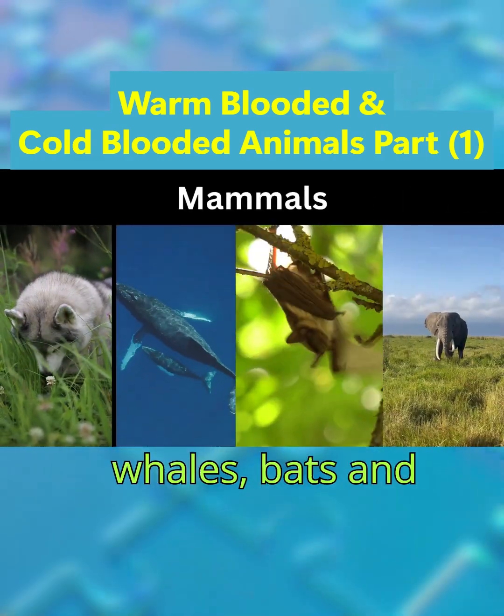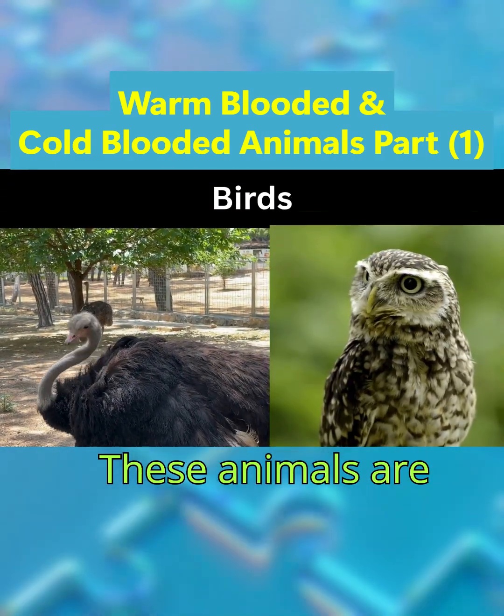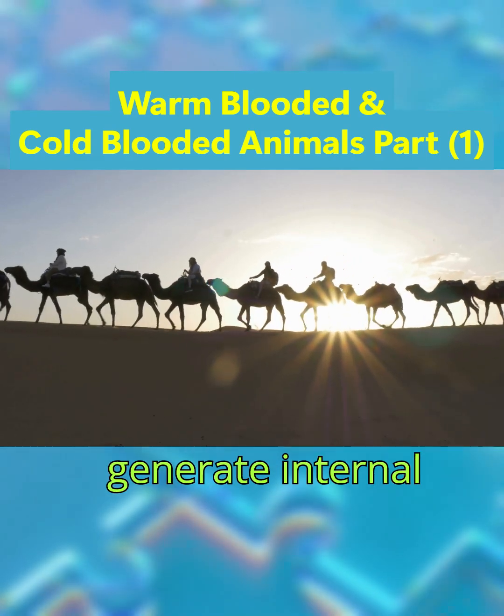Examples of mammals include humans, polar bears, camels, wolves, humpback whales, bats, and elephants. Birds include eagles, emperor penguins, hummingbirds, ostriches, and owls. These animals are found in diverse habitats, from arctic ice to scorching deserts, because of their ability to generate internal heat.